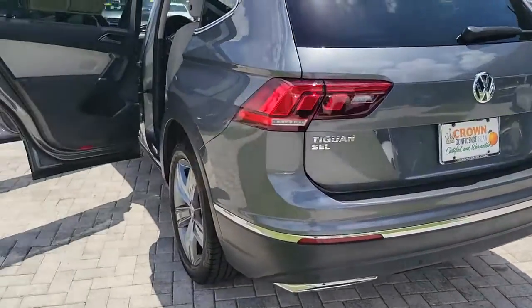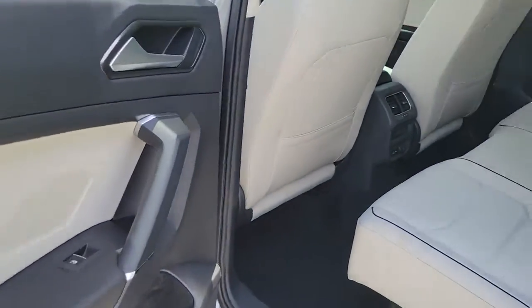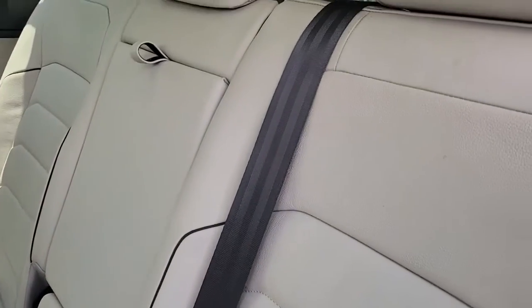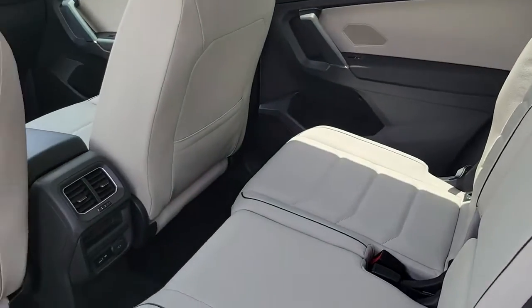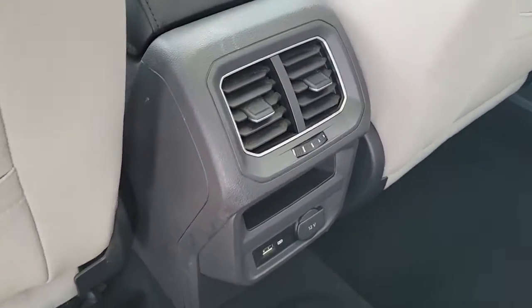These are just some of the great options this vehicle comes with: navigation system, keyless entry, sunroof/moonroof, power liftgate, fog lamps, dual zone AC, power driver seat, electronic stability control, heated front seats, and aluminum wheels.